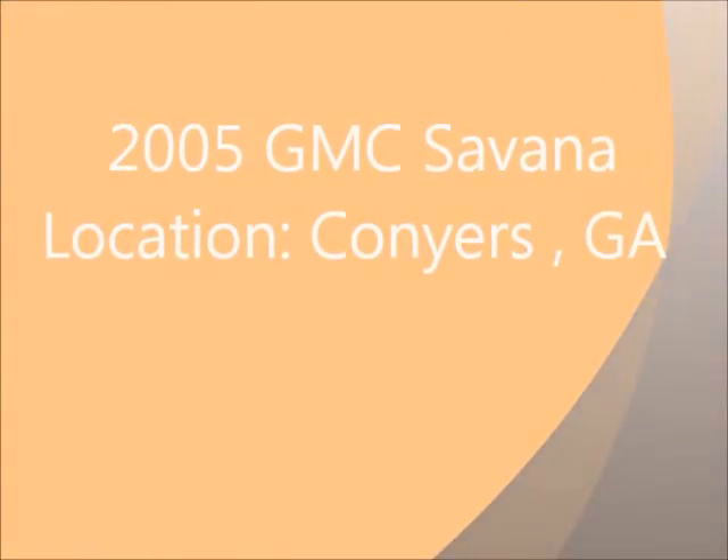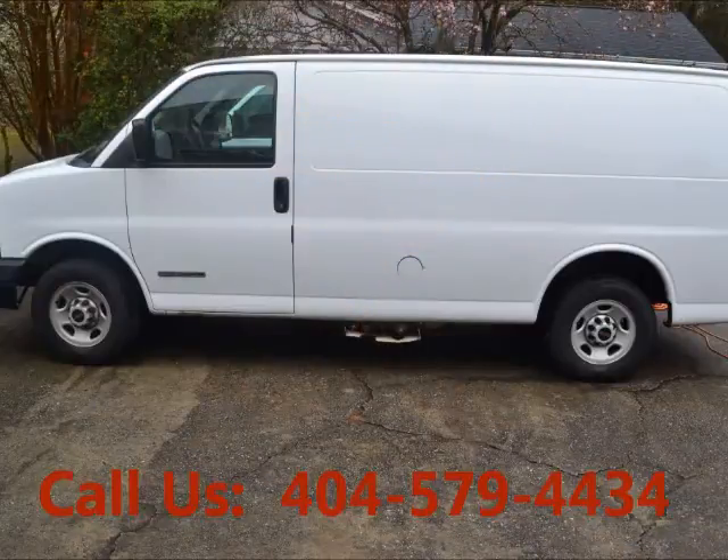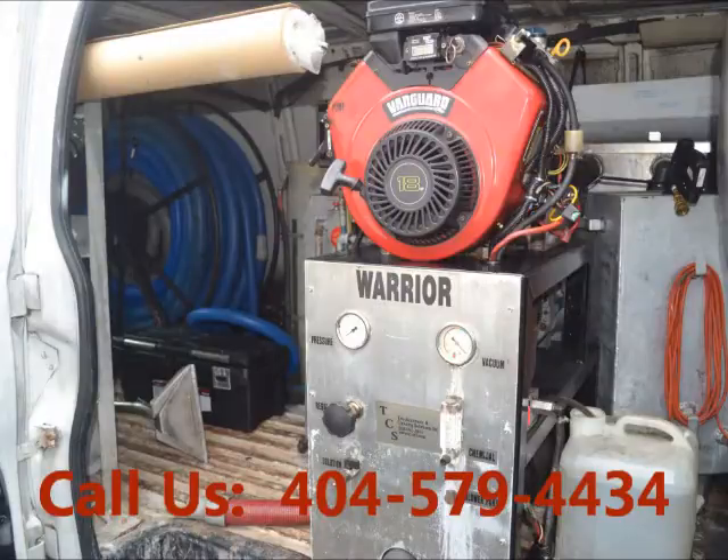Welcome to United Car Exchange. 2005 GMC Savana, exterior color white and interior color gray. The van has carpet cleaning truck-mounted equipment inside.